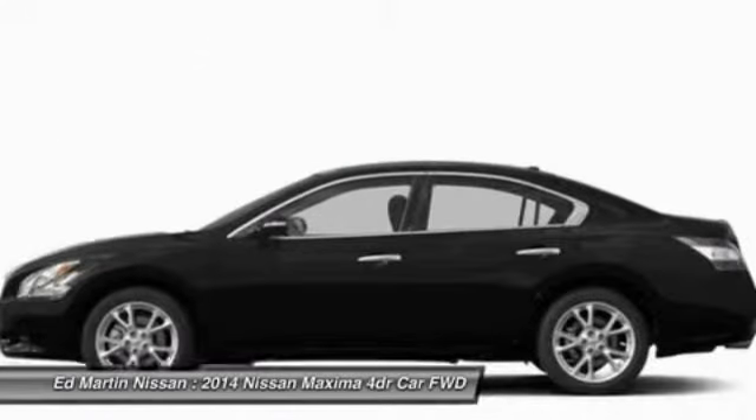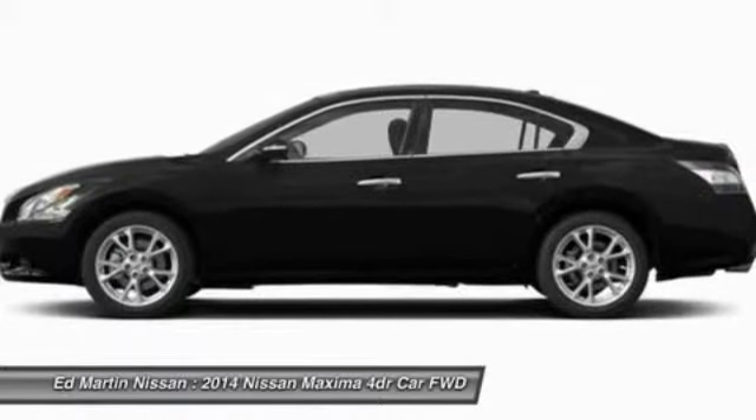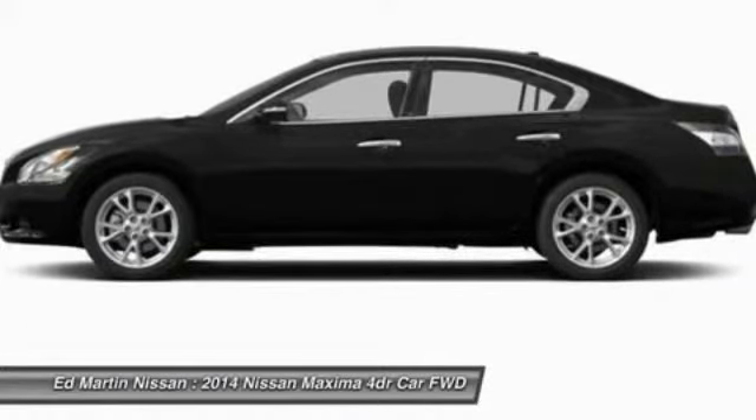Auto dimming rear view mirror, PPO, aluminum wheels, four wheel disc brakes, keyless entry. Come take a test drive today.